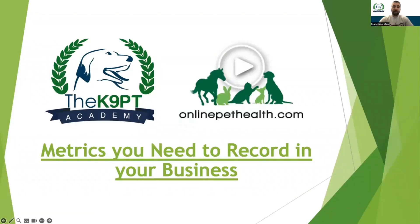Thank you, Megan Kelly and the Online Pet Health team for another opportunity to be teaching you some business training. Today we're going to take a topic that most canine rehab therapists find a little boring and give some light into why it is important and what you need to be tracking — metrics you need to record in your business. I broke that down into four different categories and I'll also be doing some screen sharing to show you how I track and how I teach my mentees to track some of these metrics.